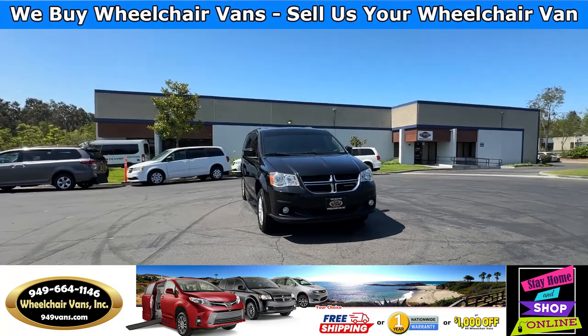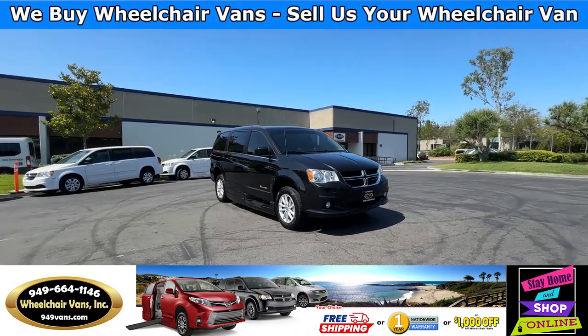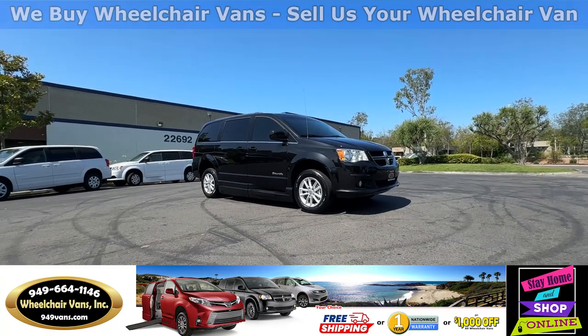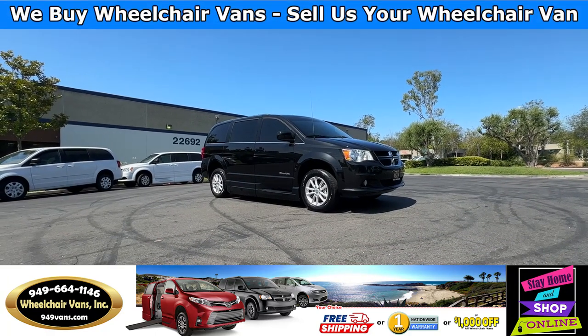Hello and welcome to Wheelchair Vans Inc. Today I'll be going over a 2019 Dodge Grand Caravan equipped with the BraunAbility Power Foldout Ramp.